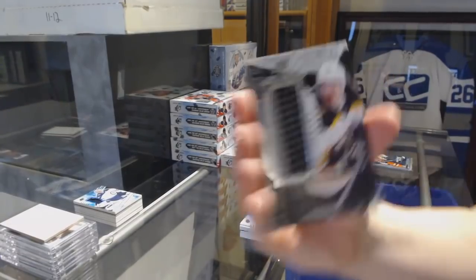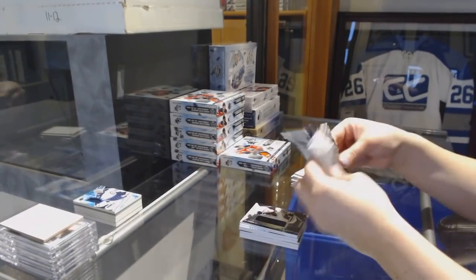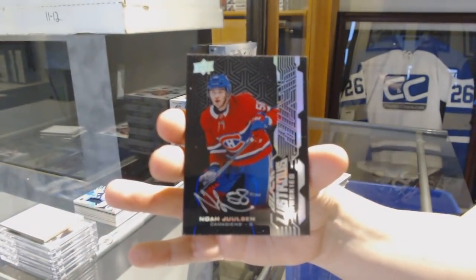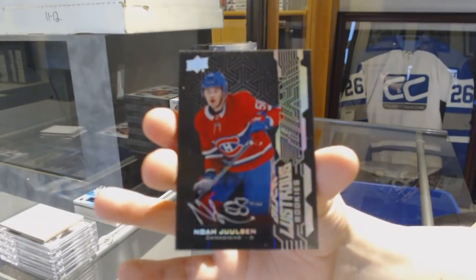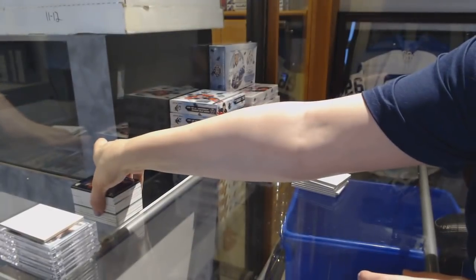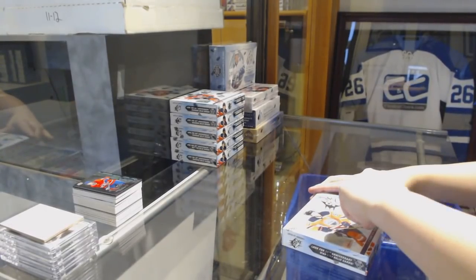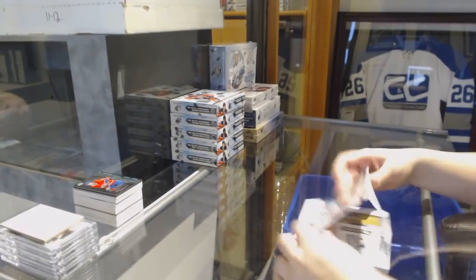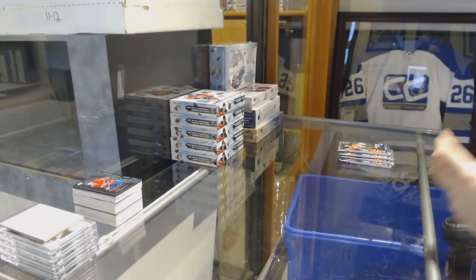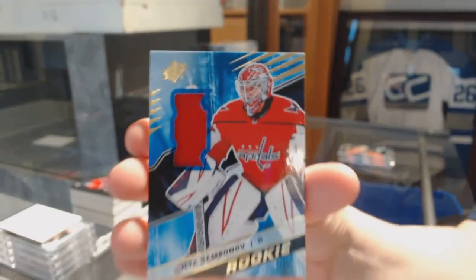Rookie Trademark Relics jersey, Ryan Donato for the Boston Bruins, numbered to 299. And we've got a Lustrous Rookie Auto for the Montreal Canadiens, Noah Juulsen. We've got a Rookie jersey for the Washington Capitals, Elia Samsonov.